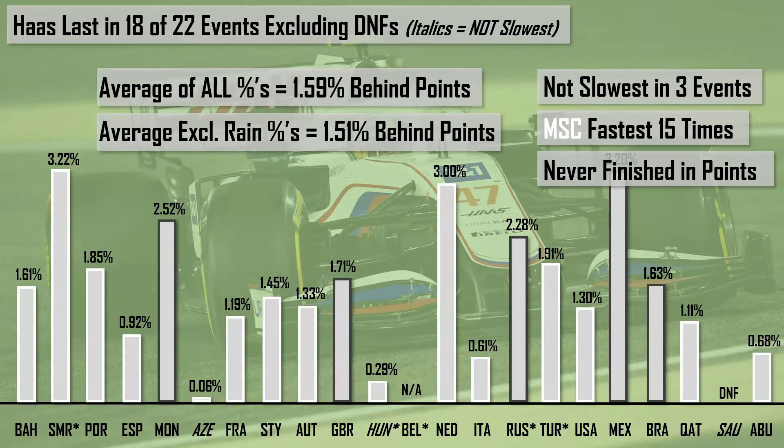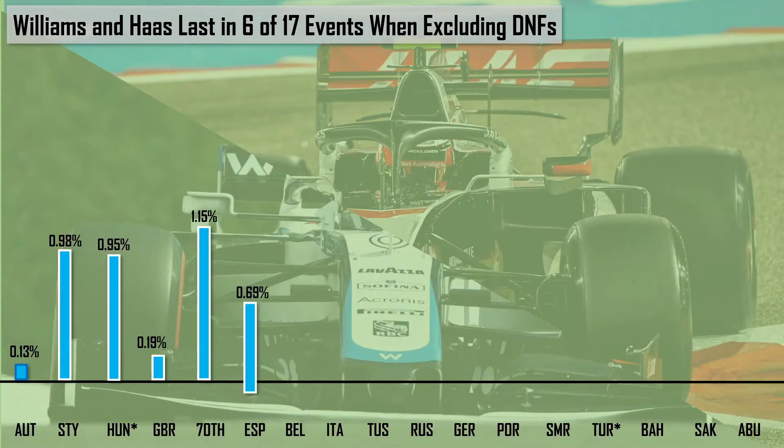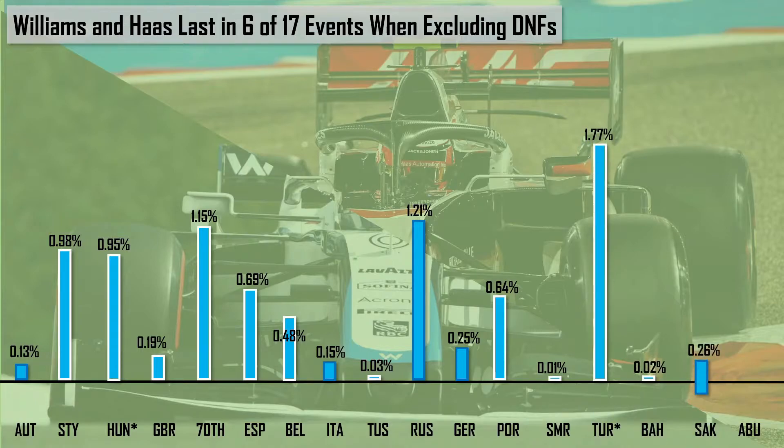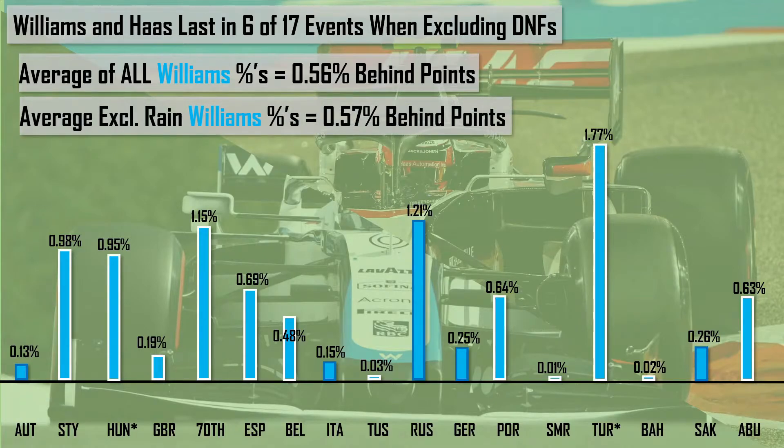Moving to the joint backmarker teams of 2020 — Williams and Haas — who were slowest in six of 17 events, excluding DNFs. Starting with Williams and plotting their percentage behind the points, averaging out their percentages, they were 0.56% behind the points. Excluding the two rain-affected races of Hungary and Turkey, they were actually 0.57% behind, so they were slightly further behind the points.